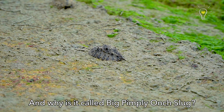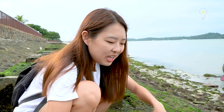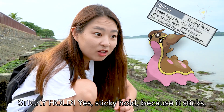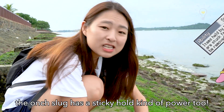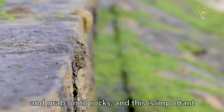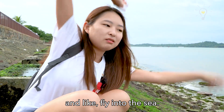This is the Big Pimply Onschluck. It's called that because its whole body is covered in pimples. Just like the Pokemon Gastrodose, which has a power known as Sticky Hold — because it sticks and holds there. The Onschluck has a similar sticky-hold power too. The base is a big fat suction cup so it can hold onto rocks, which is important when waves are strong so they don't get dislodged and fly into the sea.